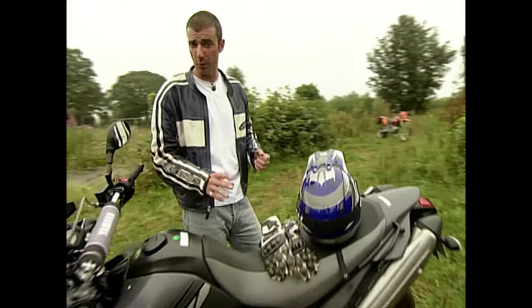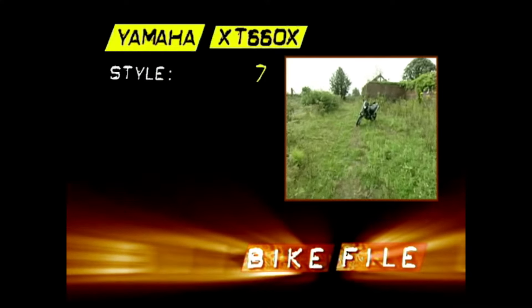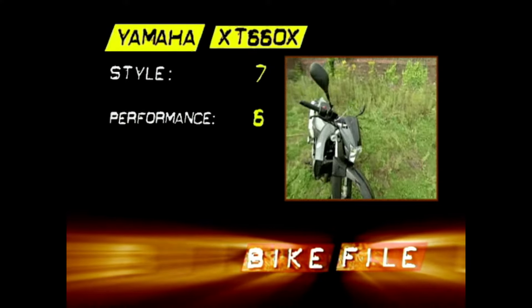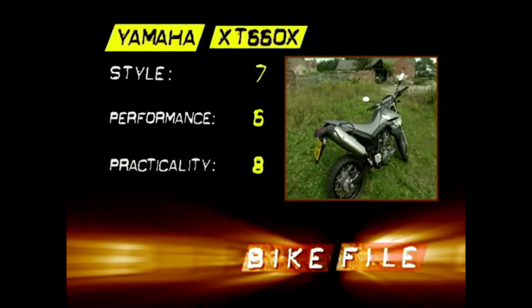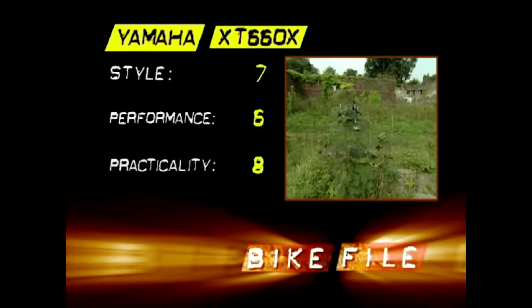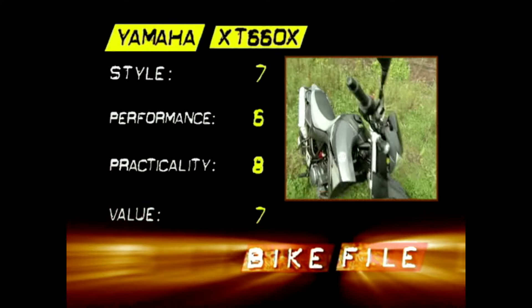It may be the friendly Labrador of this pack but it still looks like a Rottweiler. Styling: 7 out of 10 — looks the part. Performance: 6 out of 10 — probably the most capable all-rounder here but not always the most exciting. Practicality: 8 out of 10 — you could live with this every day and you know it'll start every morning too. Value: 7 out of 10 — it's the cheapest bike here.